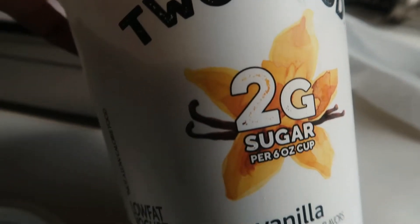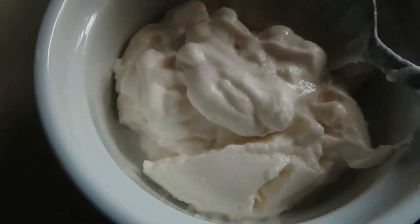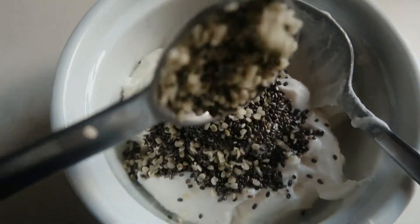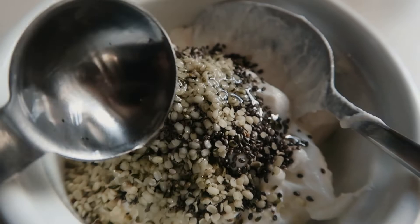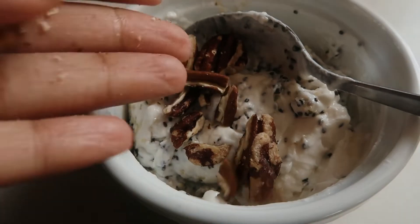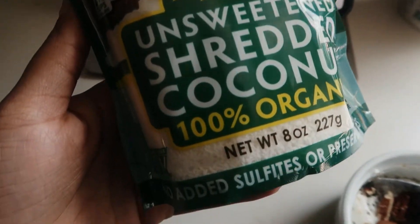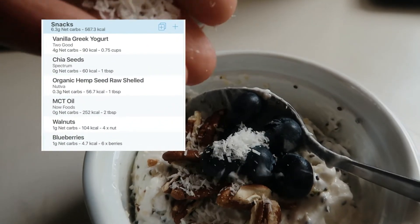This last thing is just a snack. I love this too-good vanilla yogurt — it's so good. I like to add chia seeds and hemp seeds. I'll throw in some MCT oil — sometimes two capfuls, or one teaspoon, depending on how much fat I'm trying to get in. I add some walnuts and blueberries, and sometimes shredded coconut. This is sometimes my breakfast, but also a great snack when I need to get some fat in.